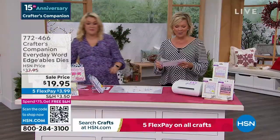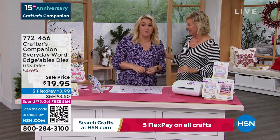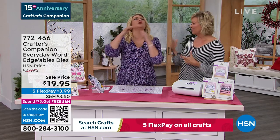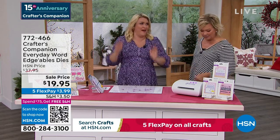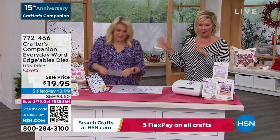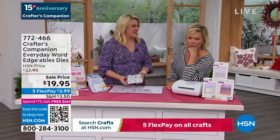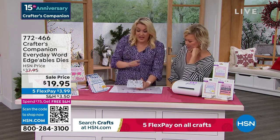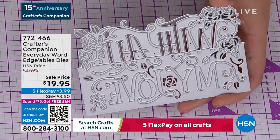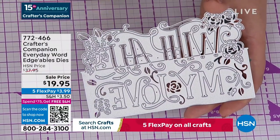15 years ago we launched Crafter's Companion at HSN. Moving along into a couple of final pieces — this is our Crafter's Companion Everyday Word dies. They are massive. These are $14.95 each on my website at retail, but $19.95 is getting you three of them. Everything above the line cuts out, everything below cuts in. For example, on a card, 'Happy' comes over the top and 'Birthday' is down below.